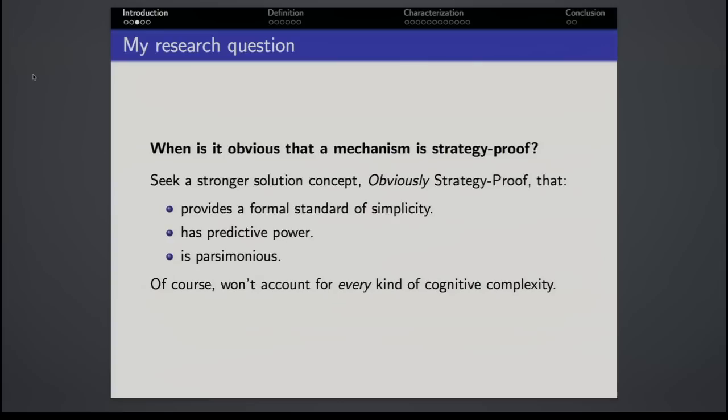We'd like this concept to do several things. First, we'd like it to provide a formal standard of cognitive simplicity — to take the set of all strategy-proof mechanisms and identify a subset as being obvious for real people to understand. We'd like it to have predictive power, correctly sorting the cases that people do and don't find easy. We're going to attempt to do this using only the standard primitives already found in classical game theory, introducing no new degrees of freedom or parameters. The hope is that we capture a kind of cognitive complexity that explains a substantial amount of variation in the data.